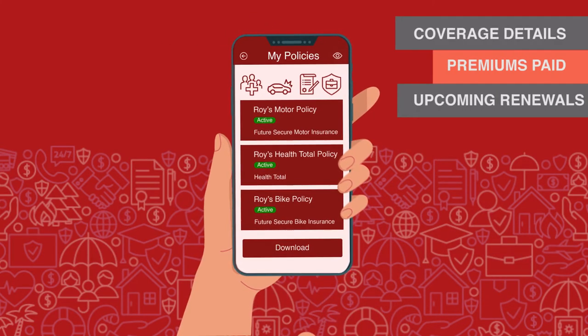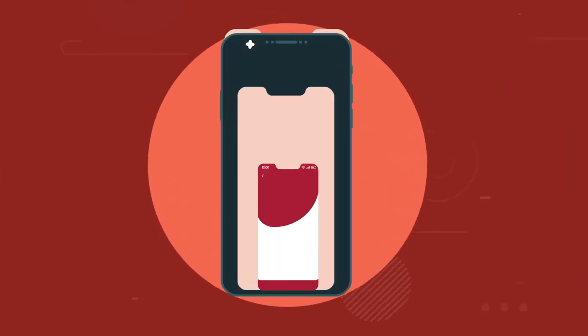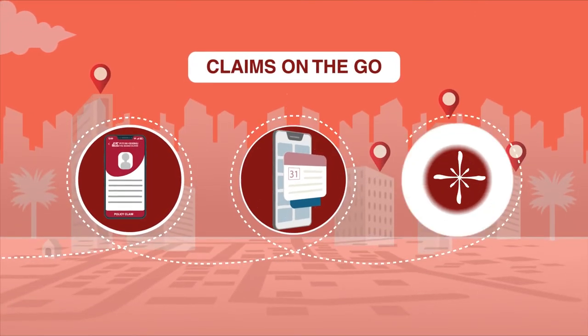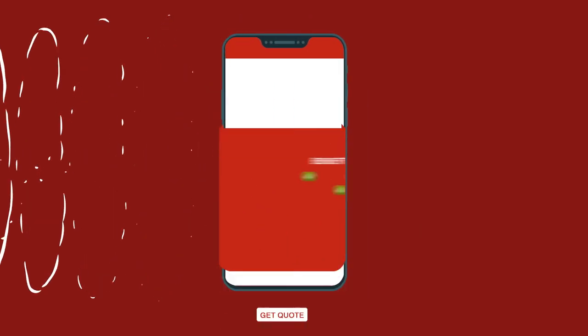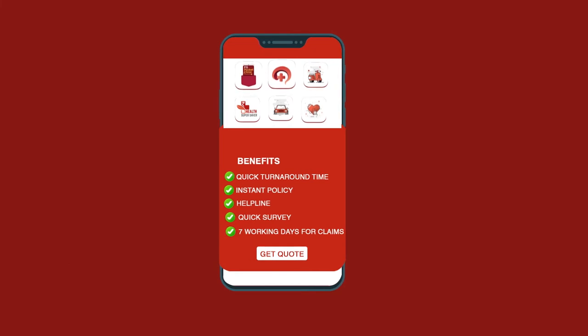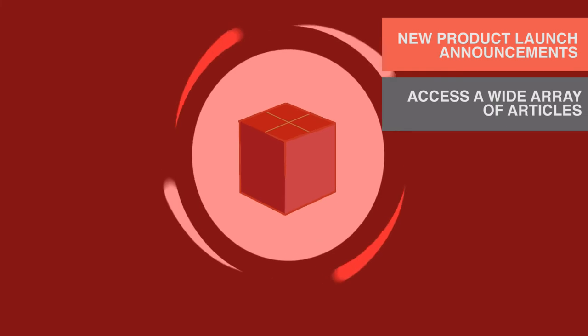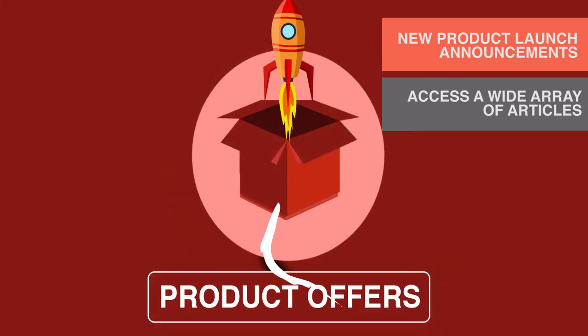View and download all your policy-related information. Modify communication details related to your policy. Report and track a claim in real-time. View all quotes and make an informed decision while enhancing your coverage with the in-app policy buying journey. Stay updated with all the information related to insurance and your policy.